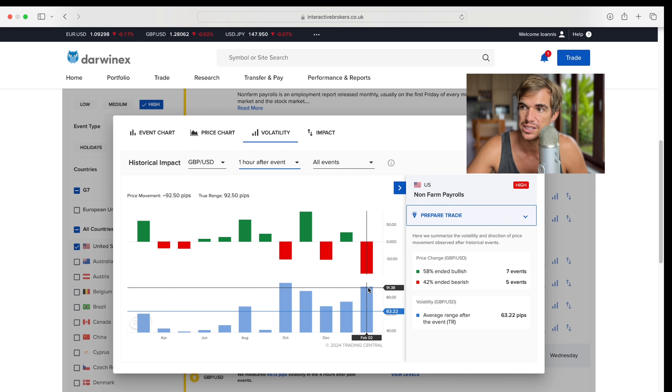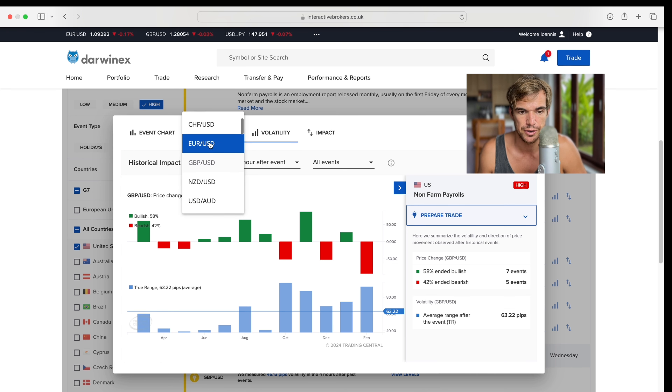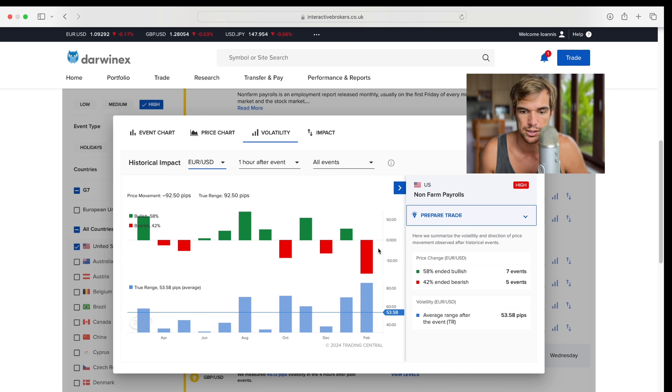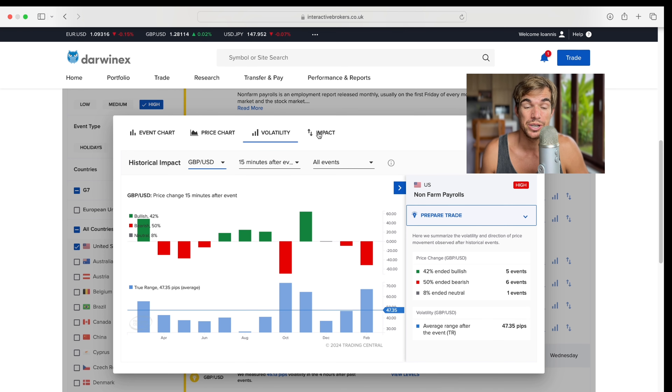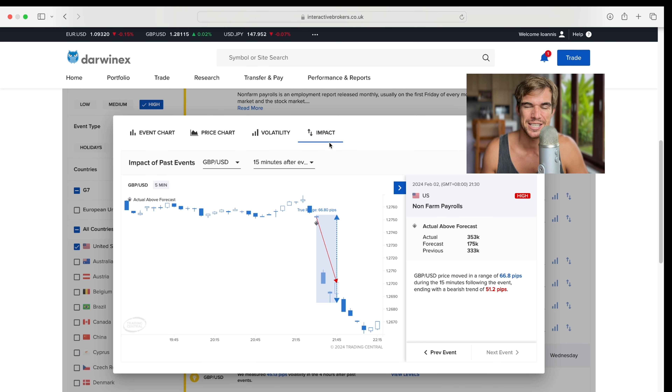If I'm looking for 10 to 20 pips, I can easily work around these statistics to find a profitable trade on non-farm payroll. You can look at other pairs too — I'm just focusing on the pound-dollar. Looking quickly at the euro-dollar: similar setup — 58% bullish after one hour. Interestingly, the euro-dollar shows 60% at the 15-minute mark, slightly more telling than the pound-dollar, which was closer to 50% at that timeframe.